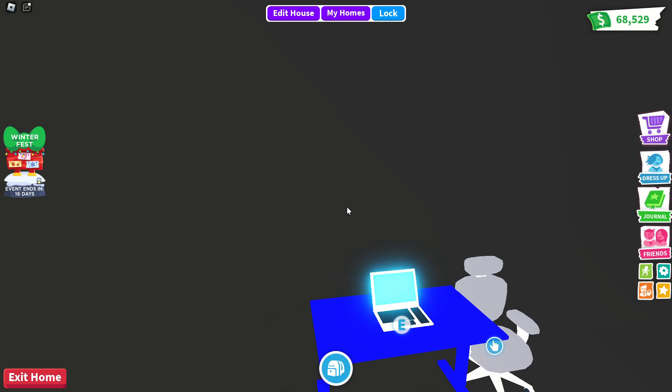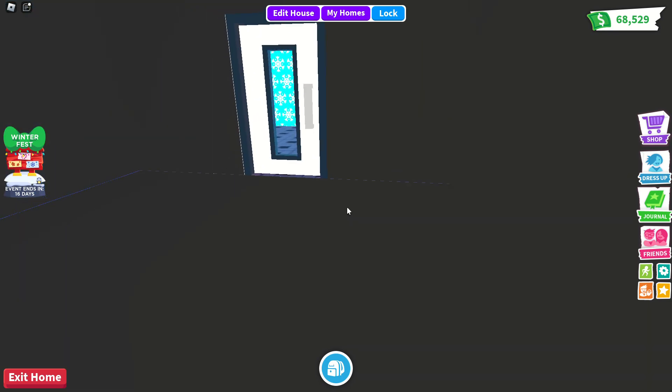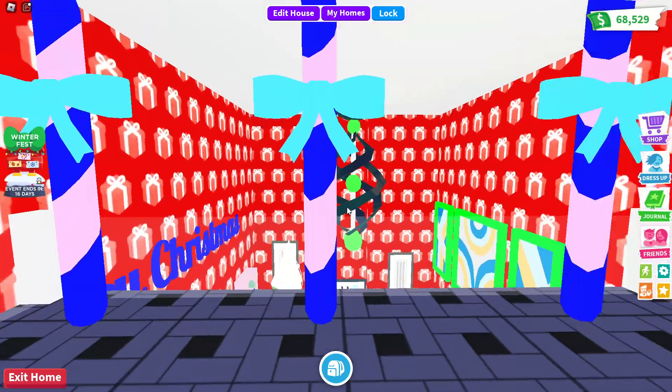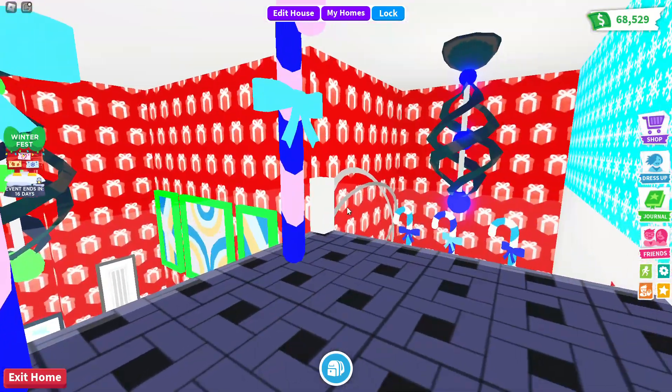This is part of my house that I had before, but it's gone out of the way for the Christmas update and my Christmas house. I've got three giant candy canes here.